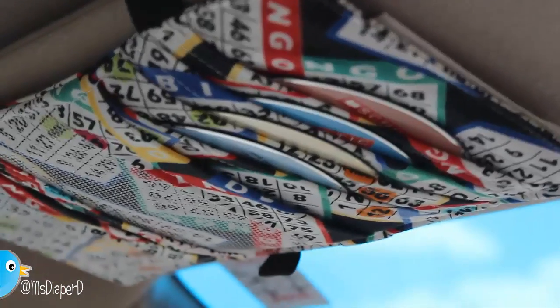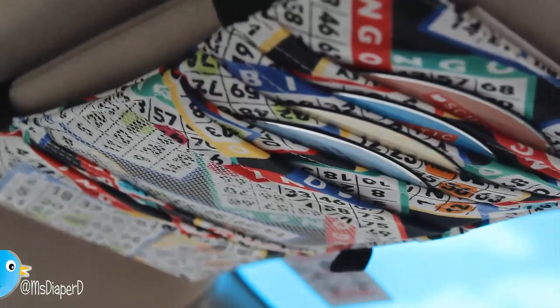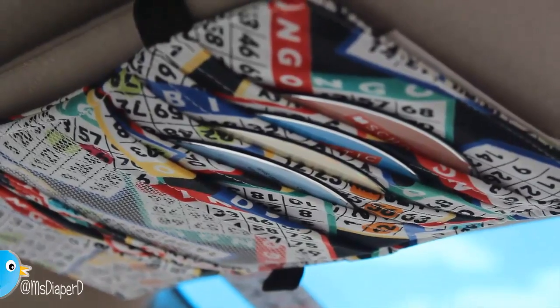Also in the front seat, on the visor on the driver's side, I have this CD holder that I purchased at Etsy, and in there I have book tapes for the kids as well as some other baby songs.